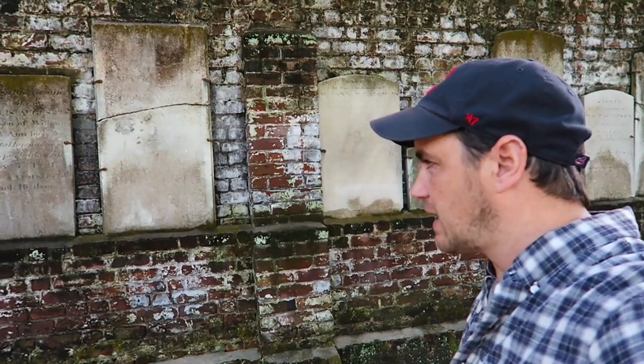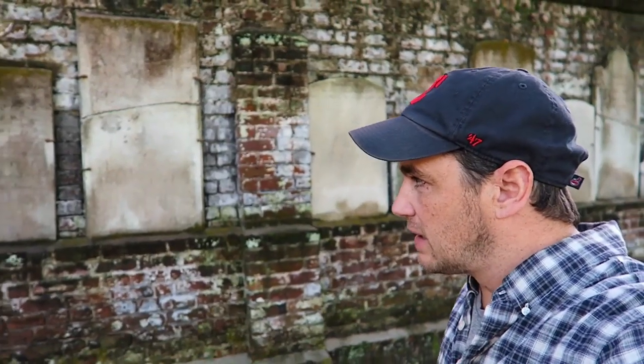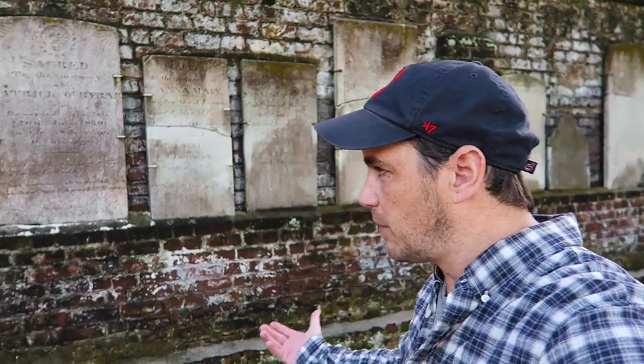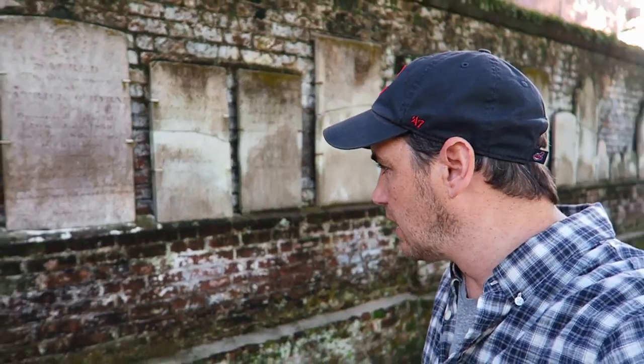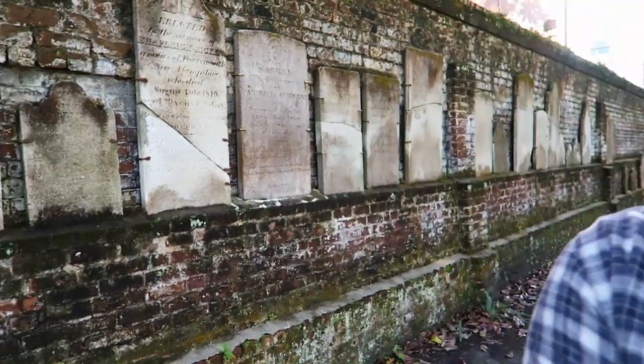It's not every day you see gravestones attached to an old brick wall like this, so I had to come and see it. Just a quick video to show you what it's like if you've never been here — cool history. I'm gonna keep walking around checking out Savannah. I'll see you in the next video. Thanks for watching.